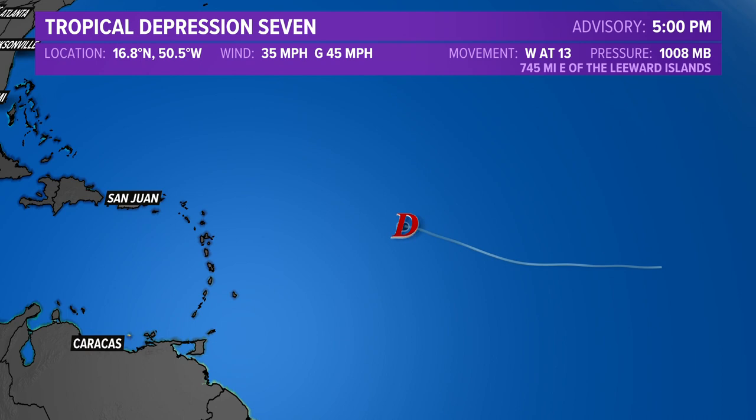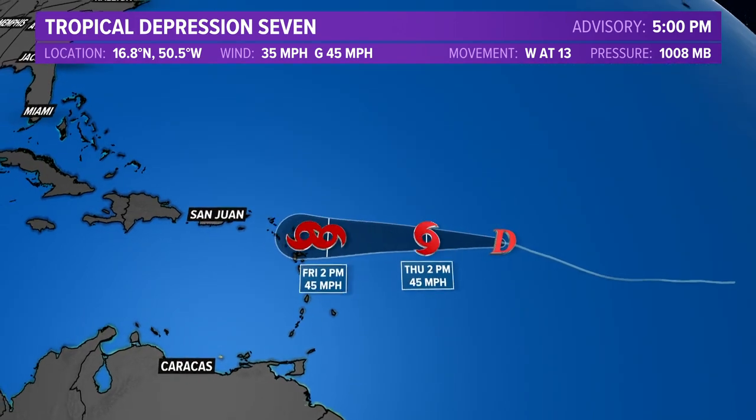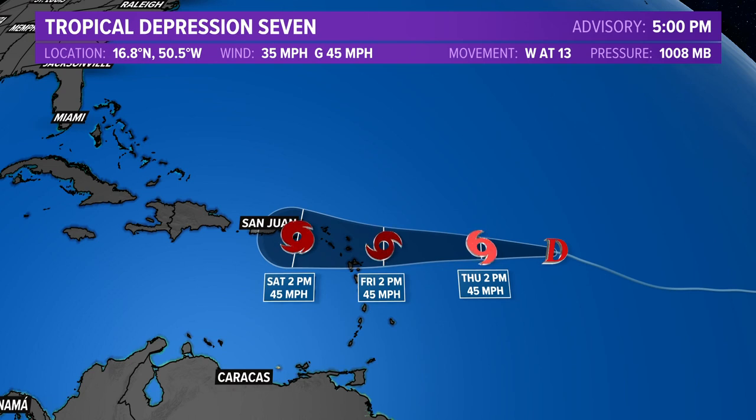We do expect it to pick up a little bit of strength and develop into a tropical storm maybe later tonight or into the day on Wednesday. If it does develop into a tropical storm, it will be named Fiona. Right now the storm, as of the 5 o'clock advisory, is located 745 miles east of the Leeward Islands, moving west at 13 mph, expected to strengthen into a tropical storm with winds of 45 mph later tonight and tomorrow, then by Friday afternoon approach the northern Leeward Islands, and by Saturday afternoon be around the US Virgin Islands and approaching Puerto Rico.